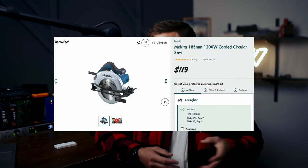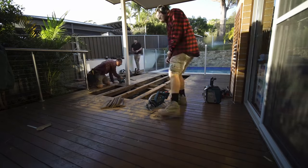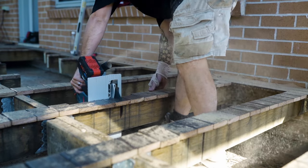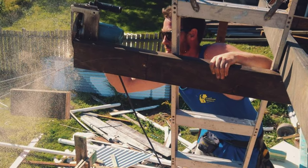Speaking of circular saws, that is my fourth item on the list. These can be had for pretty cheap — you can pick up a little Makita one for about a hundred bucks Australian. In my opinion this is a must-have as a chippy. You don't really need a track saw, you can get by without it, but a circular saw is a must-have whether you're a DIYer, a carpenter by trade, or even a landscaper. This is probably my most used power tool on site.